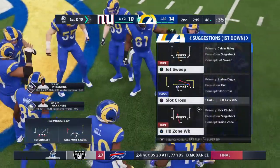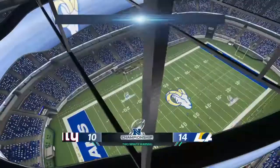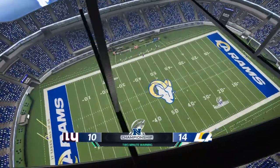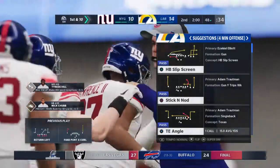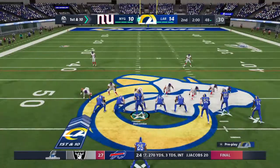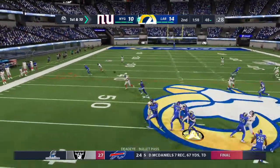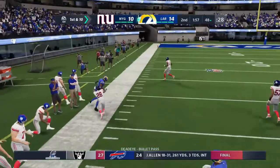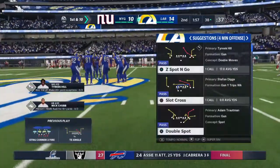Two minutes remain in the first half of this NFC Championship. A reminder, as we've done all year, we'll send you to Orlando for our EA Sports Halftime Report. The coach is with us as we start to look ahead to our potential matchups in this year's Super Bowl.